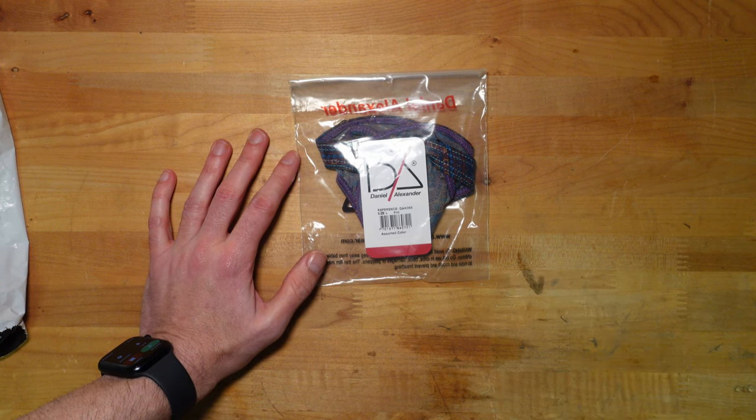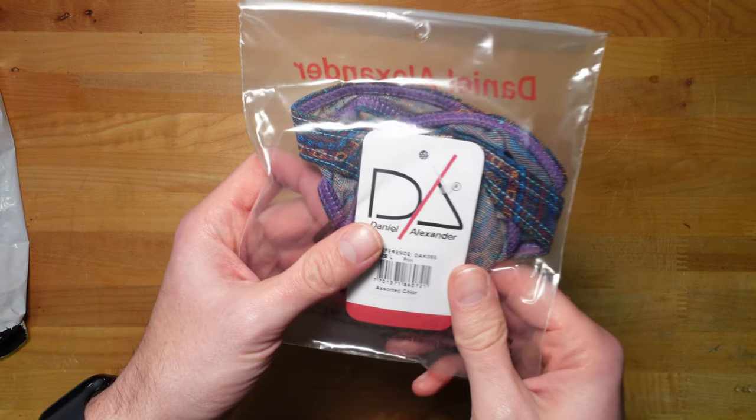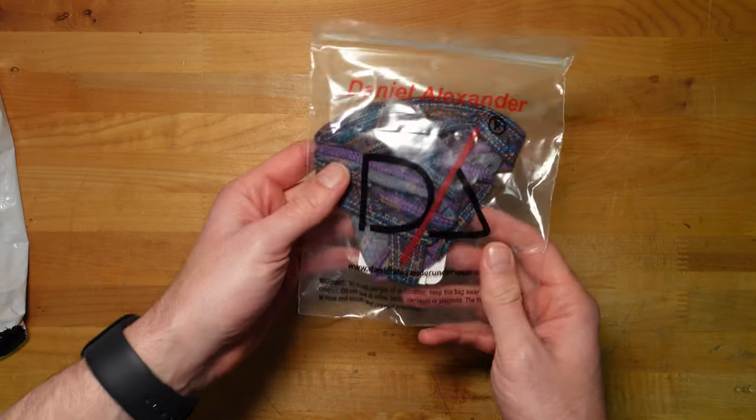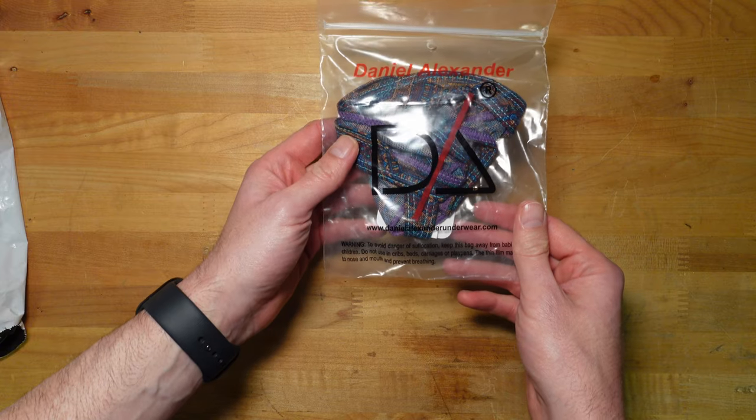Another item from Daniel Alexander. Large SKU number, DAK 065 or 66. It's a large print. danielalexanderunderwear.com.